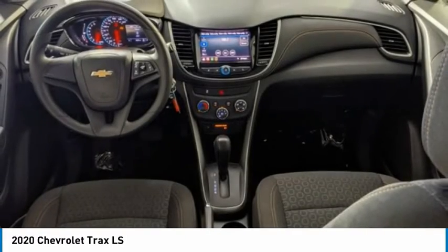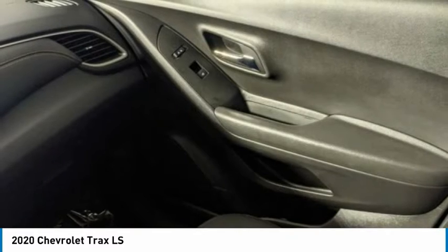This beauty is sure to make you the talk of the neighborhood. So call or drop in for a test ride today.